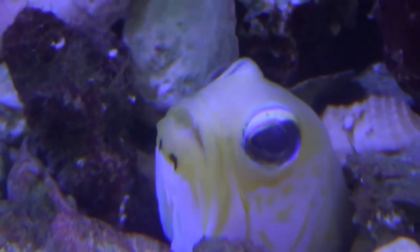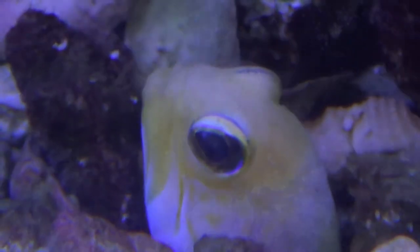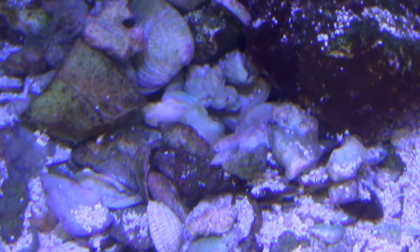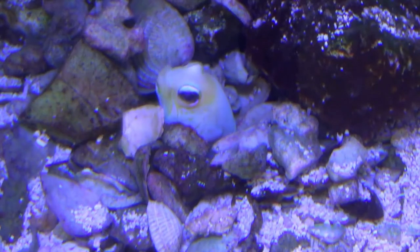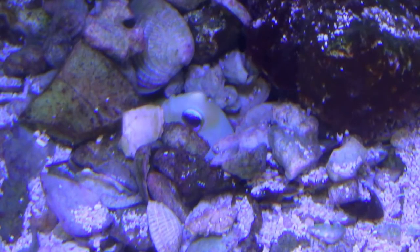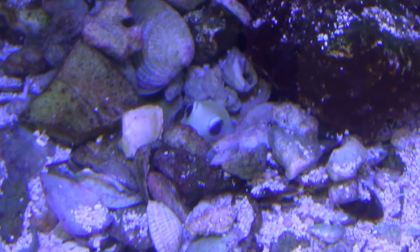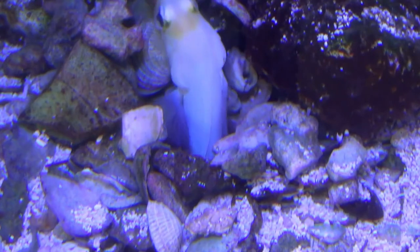Their diet consists mostly of zooplankton, which are small microscopic organisms found in the water. Yellowhead jawfish are usually around four to five inches in size and generally live for about five years. Thanks for visiting me today. Now let's head back to Rose to hear another hide-and-seek story.